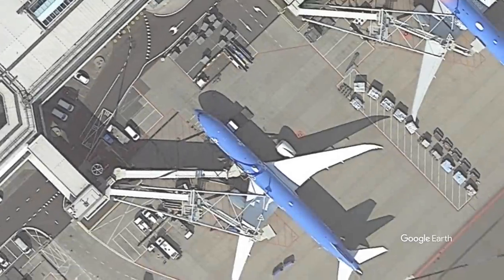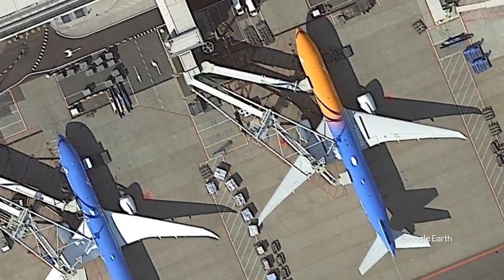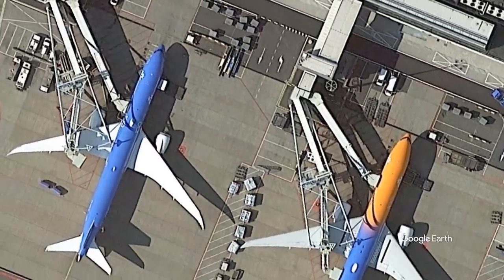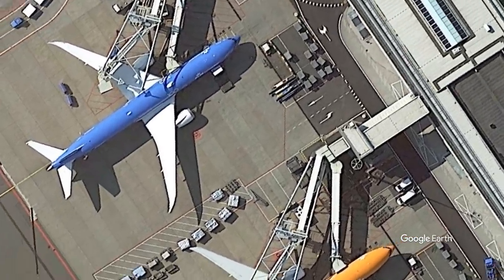The dual bridge still works for the Boeing 777-300ER, using doors 2 and 4. For other aircraft, it can function as a single, albeit cumbersome, jet bridge.